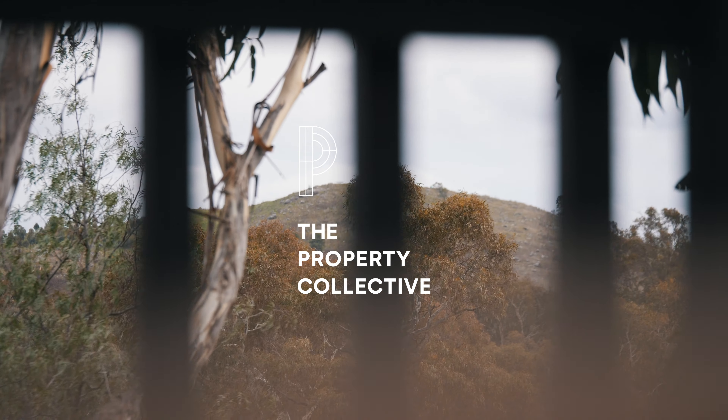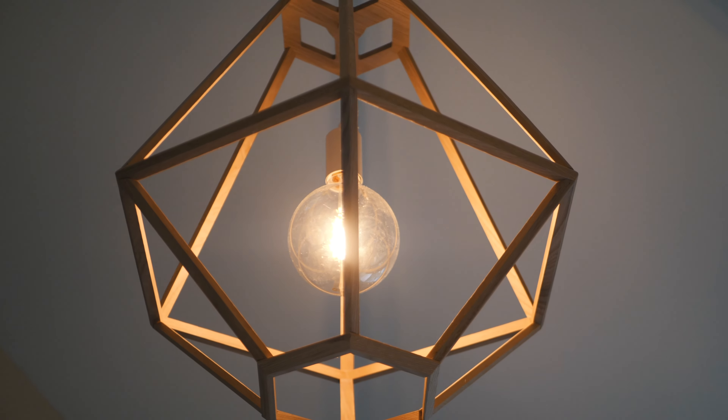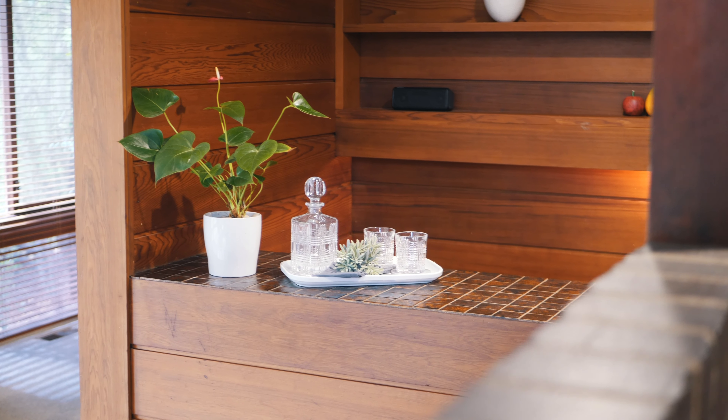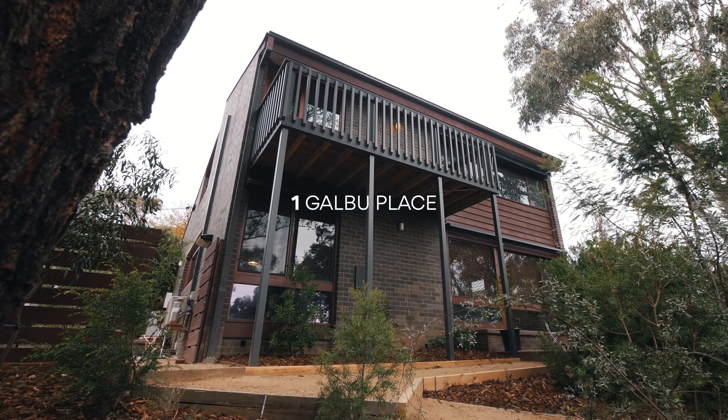A stunning example of an acclaimed Pettit and Severed designed home, this architecturally designed masterpiece combines impeccable craftsmanship and breathtaking views, offering a truly unique living experience. Welcome to One Galbu Place, Aranda.